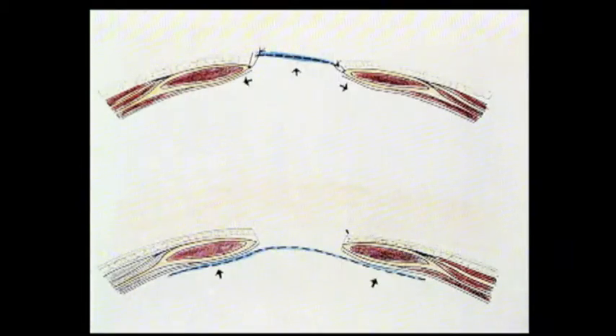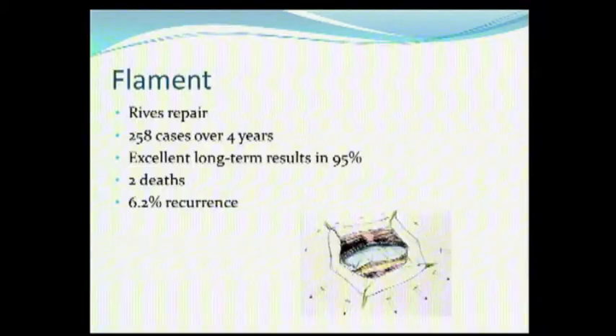Before the laparoscopic era, this is the way American surgeons fixed ventral hernias — with an inlay, putting the mesh in between the defect. George once went to Europe and learned from Renee Stoppa and Dr. Reeves to do the sublay repair. That was our technique developed for the laparoscopic approach, because the recurrence rate was 6.2%, whereas prior to this, the recurrence rate ran into 30 to 40%. American surgeons now use sublay.